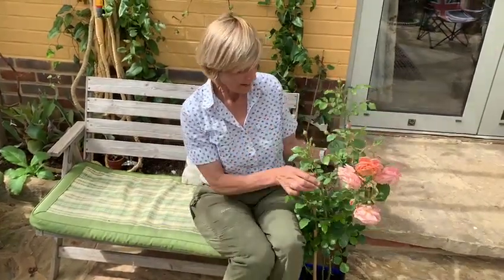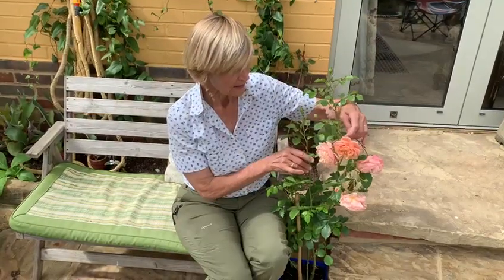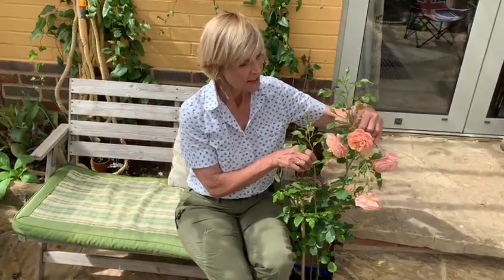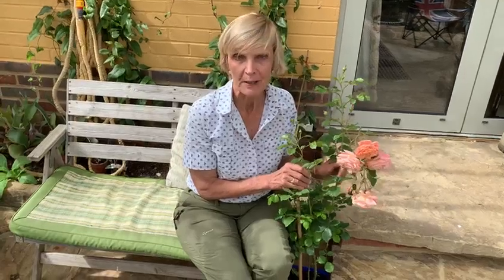It's bred by a company called Cordes Rosen, and they've had a couple of other Roses of the Year in the past too. It'll be available in nurseries and garden centres this autumn. It's a climber but quite a compact one — only goes to about two metres, and it's good in a pot as well. So we think it's going to be a stunner, so watch out for it: Peach Melba.